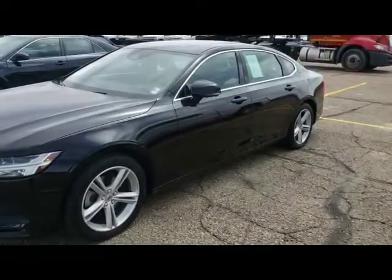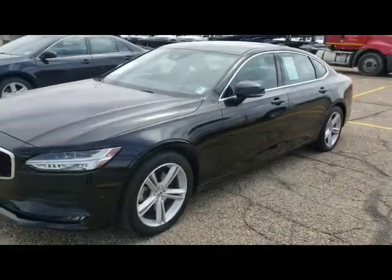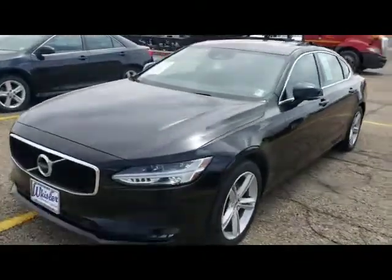Hi, this is Ron from Lister Chevrolet showing this 2018 Volvo S90. Hopefully the wind won't get too bad out here.